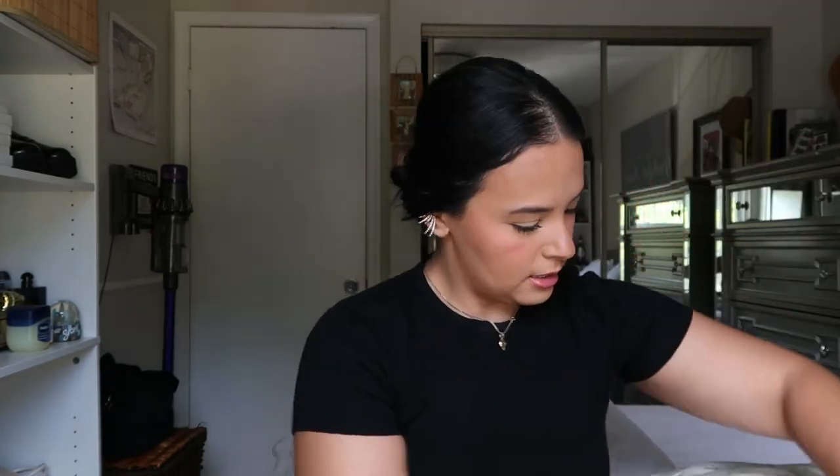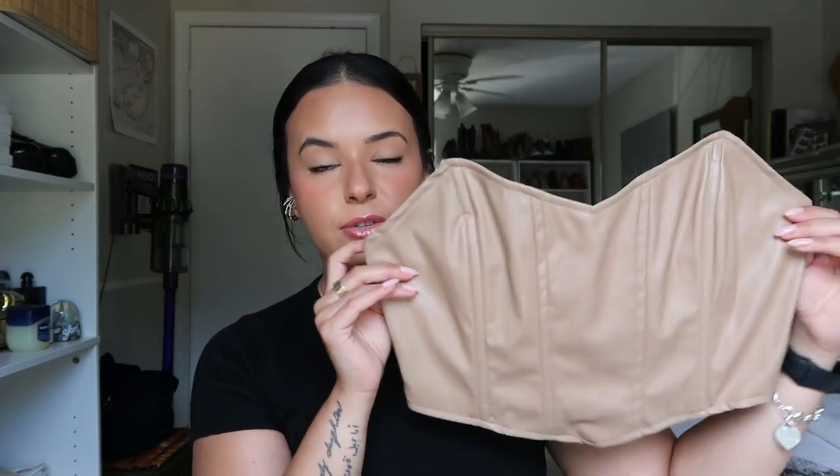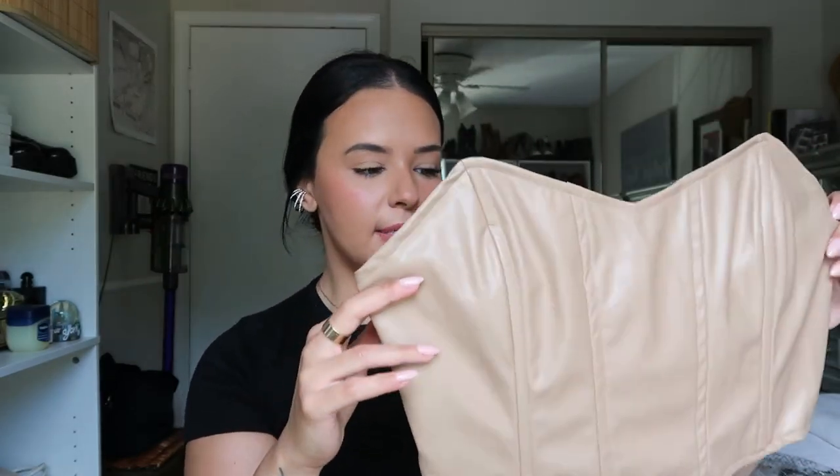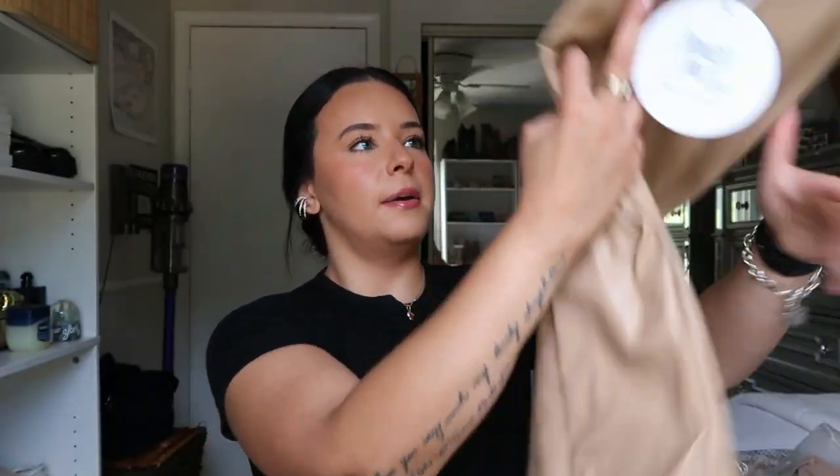The first place I picked up a few things from is Princess Polly. I still have the whole package here so let's just open it. The first item is this corset top — it's called the Jessica Bustier in the beige color, and I got mine in a US 8. I heard it runs a little small so I sized up, and it has a little zipper. The quality is very soft.